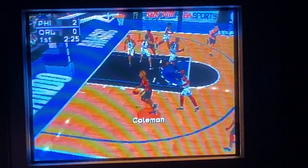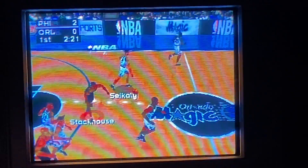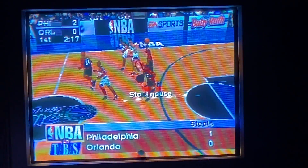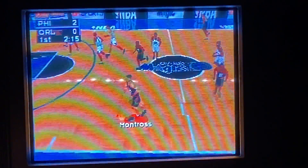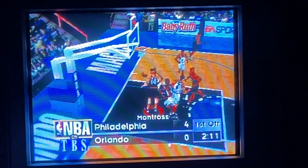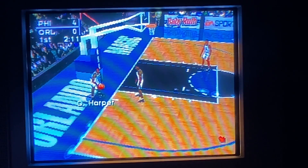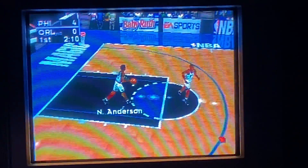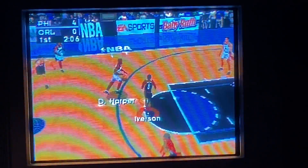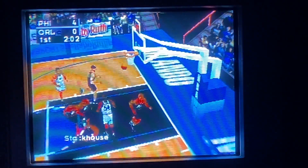Montrose to Coleman. Number one with a break block. To midcourt to Harper. The 76ers kick off the pass. Montrose receives the pass at half court. Puts it up off the window. Inbound pass to Anderson. From half court to Harper. The cycling. He squares up for the fadeaway.